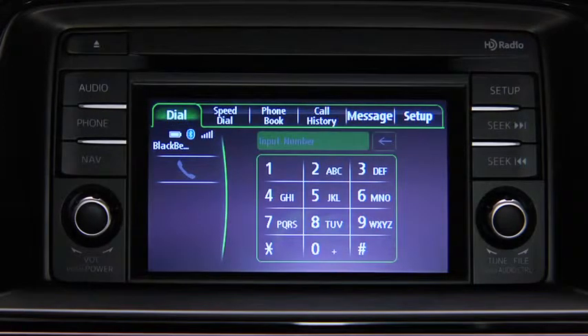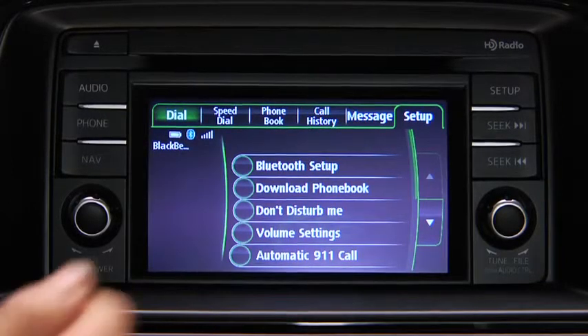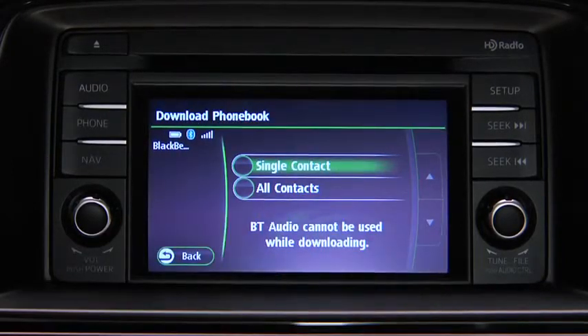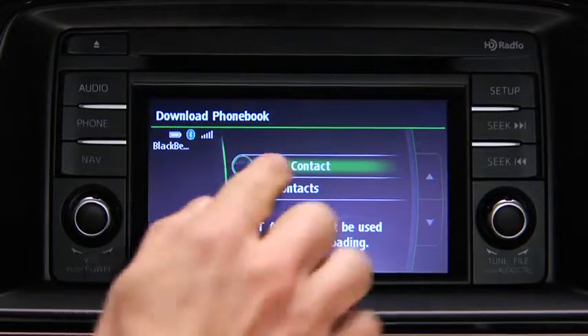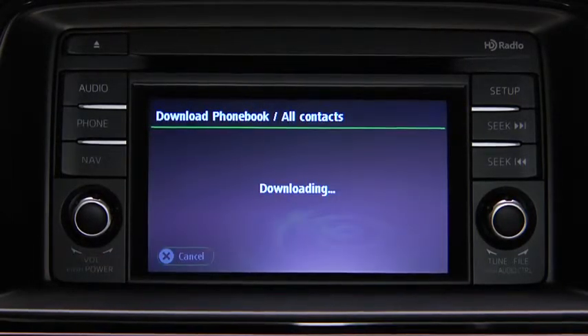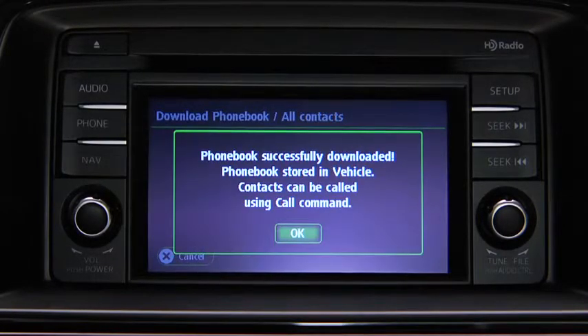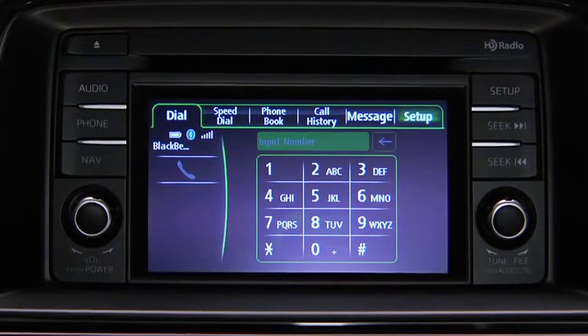Phonebook data from your compatible mobile phone can be sent and registered to the Bluetooth hands-free phonebook. Touch the Setup on-screen tab, then touch the Download Phonebook on-screen button. Touch the Single Contact or All Contacts on-screen button to switch to phone operation and begin the download.